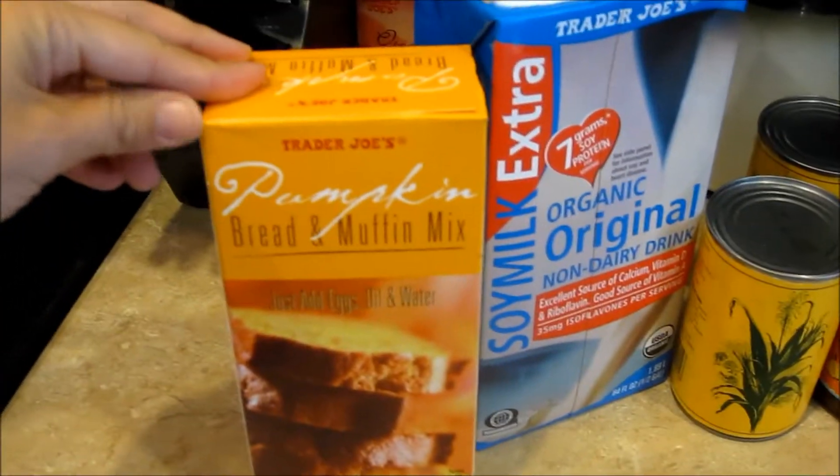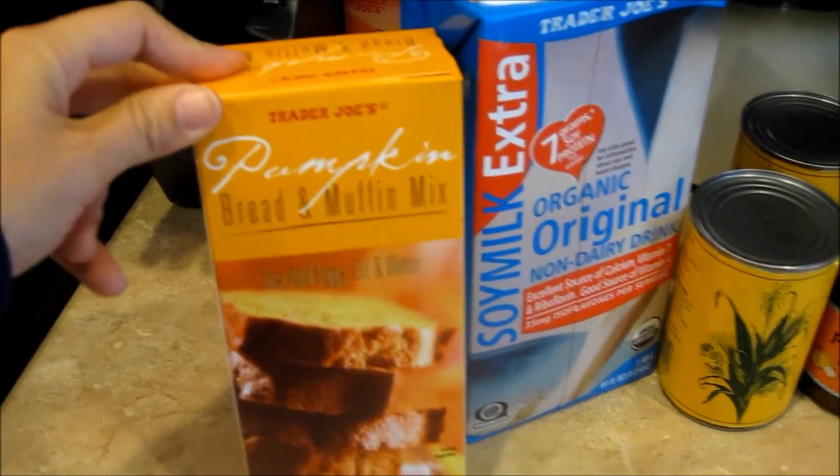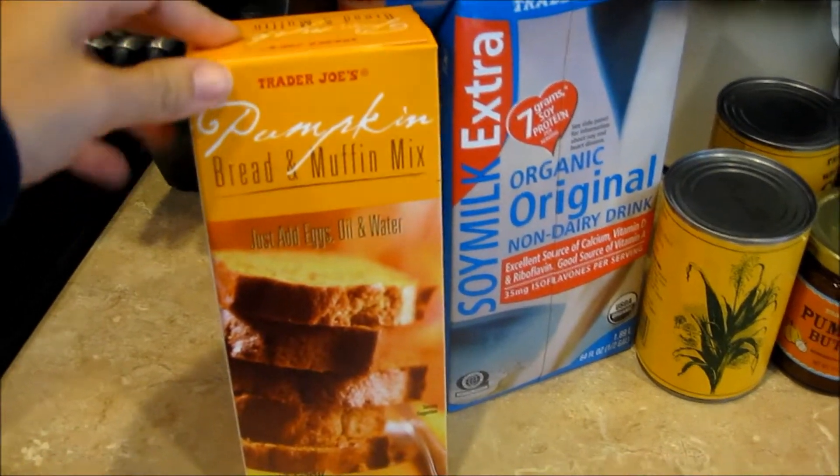So the first thing we got, which we've never tried before, is the pumpkin bread and muffin mix. Thought we'd give that a try — it sounded really good.